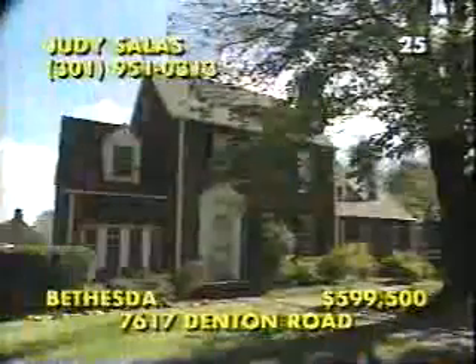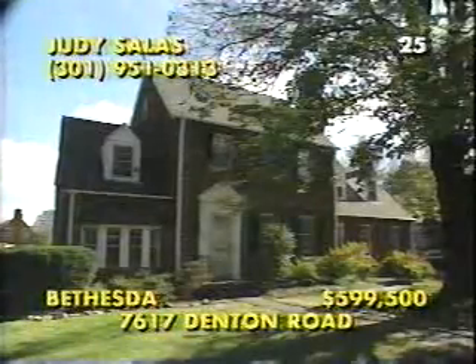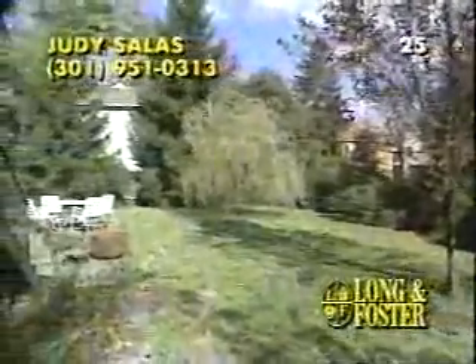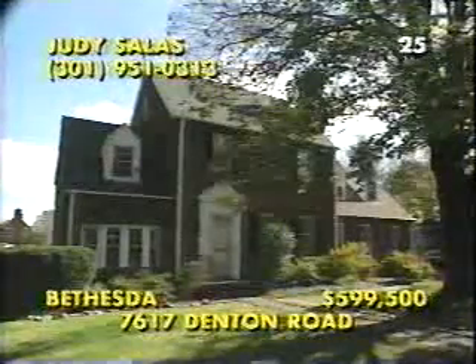Just three blocks from the metro in the heart of Bethesda, this Edgemoor Colonial has a timeless grace and a formal entrance to a wonderful floor plan. This spacious living room shows off the lovely hardwood flooring and the colonial fireplace that can be enjoyed from the traditional dining room. There's a first-floor suite, a recreation room, and a full bath in the lower level for a grand total of four baths and up to six bedrooms. The third floor offers dormers and plenty of storage space, all within this pristine landscaped setting. Call Judy Sallis at 301-951-0313.